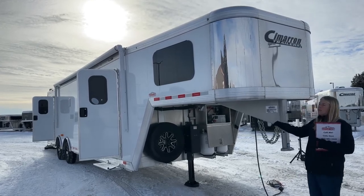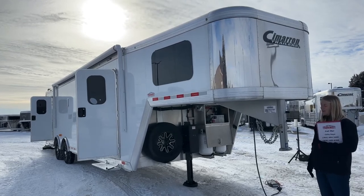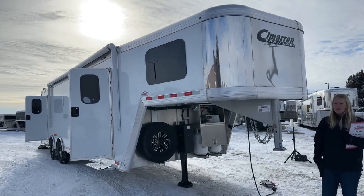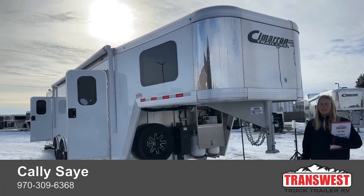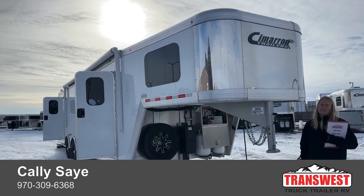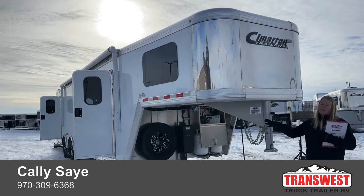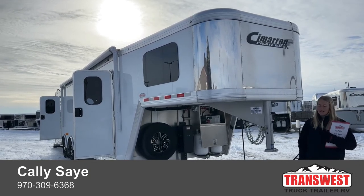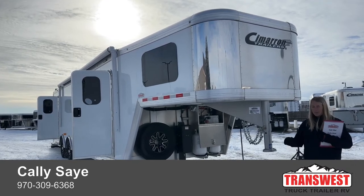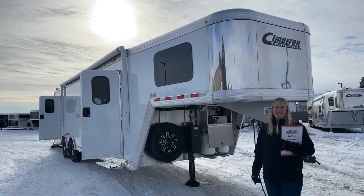If this is the right trailer for you, it's sitting here ready to roll. You can always give me a call — my name is Callie Say. The best way to reach me is my cell phone: 970-309-6368. You can call or text at that number. If you have any questions, I've specced out and built a couple of these Freedoms and people are super happy with the construction. Thank you so much for taking a tour with us today — I hope everybody has a really great day.